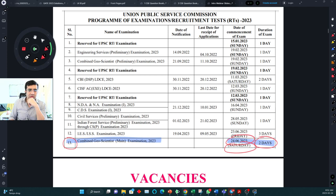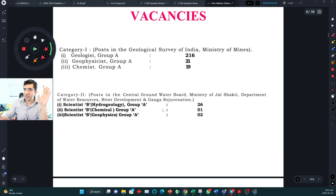GSI syllabus covers almost all the breadth of geology — nothing is left out. This year we have a lot of vacancies, so you should have full motivation to give your best. I think it's almost double last year — around 100 students were selected last year. There are also 26 vacancies for hydrogeologist. It is a golden opportunity this year, so don't let your preparation down at any point.